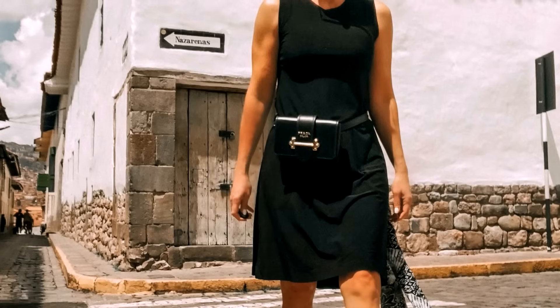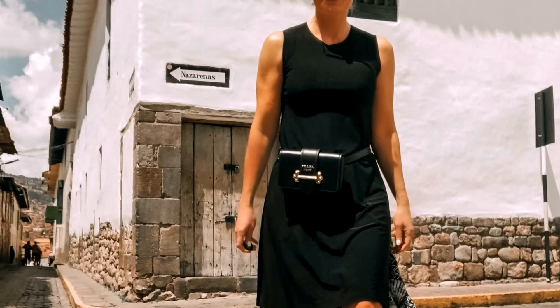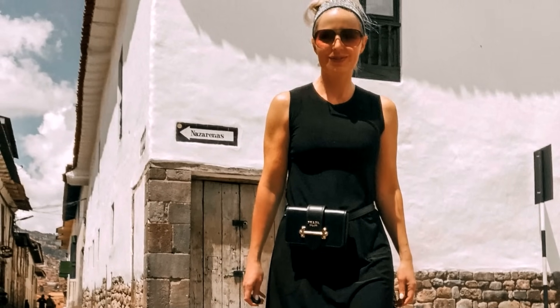Number nine is my Prada two-in-one belt bag. When I bought it, I thought it was kind of a wild card purchase — I was intrigued and excited by it, but wasn't sure about the functionality or whether I would actually wear it and use it. This has been the surprise hit of 2018 for me.